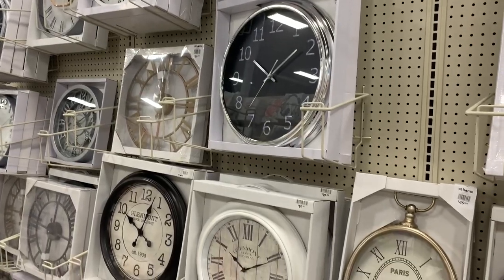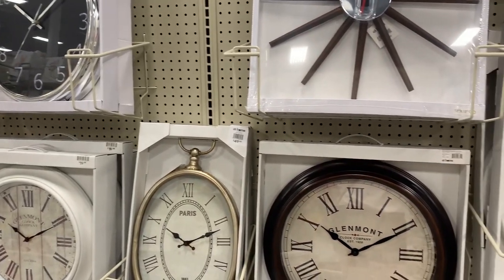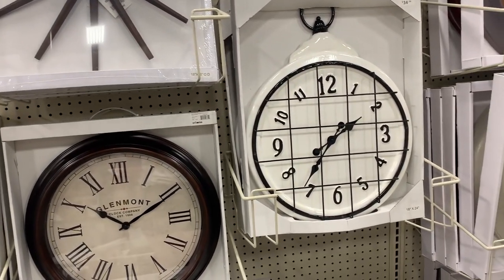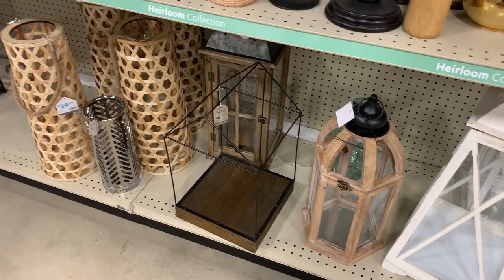I love these wall clocks — they are amazing statement pieces that you can put in your kitchen or your living room. I really love this white and black one with the black cage; I kind of want to go back and get it. I think it would look perfect in my home.